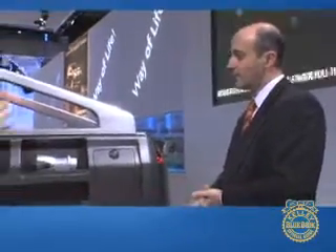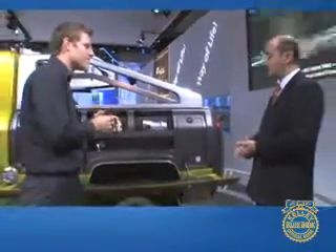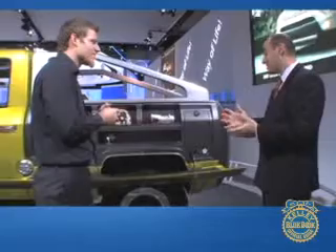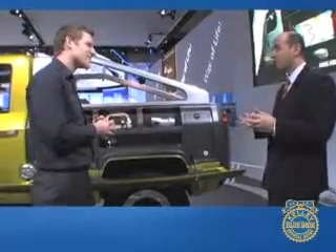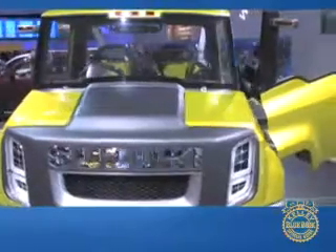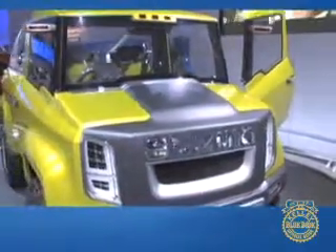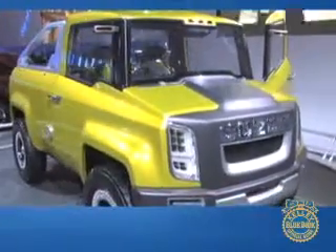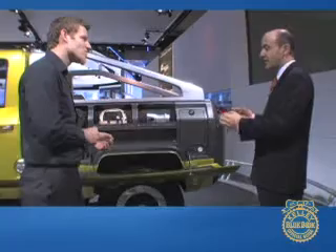Where is Suzuki's design right now, and what on this vehicle is reflective of the current state of Suzuki design? I'm not a designer, but I think Suzuki is always looking for designs that are crisp, fresh, and bold. When you see our products, you'll see that manifest itself — and in this case I think it speaks for itself: it is certainly bold, and it is a fresh, crisp design.